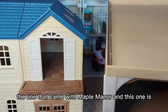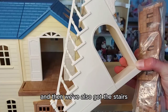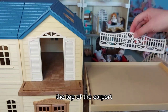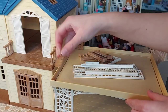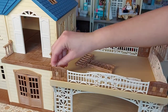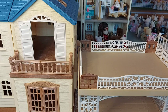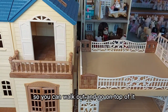The difference between the one that came with Maple Manor and this one is that this one doesn't have grass but the other one did. We've also got the stairs and the fences. These fences here go around the top of the carport. I've now attached all of the fences, but if you want to have the carport attached to the balcony so you can walk out and go on top of it, then you take out these fences.